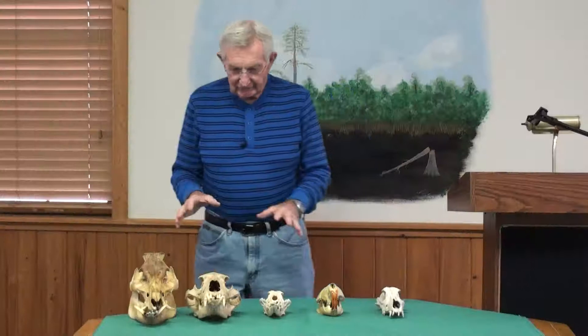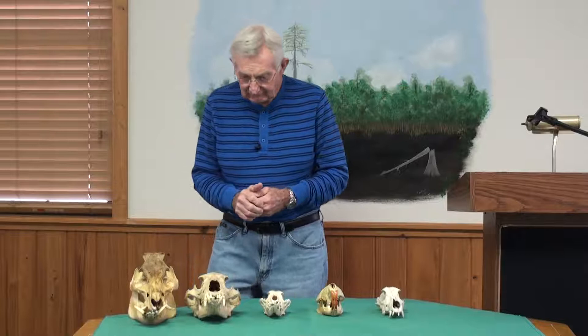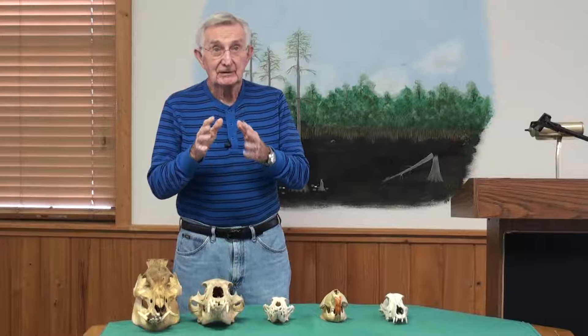We're looking at the skulls of some of the more prominent animals in the swamp, and there are many of them. There are more than 50 mammals, 50 different mammals, 18 of which are rodents. Rodents are the most prolific, most successful, most widespread, and probably the most numerous animal in North America.